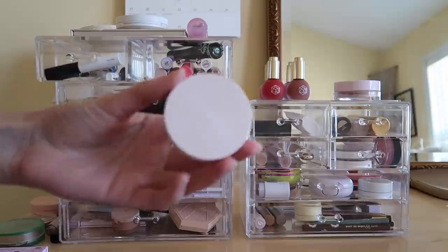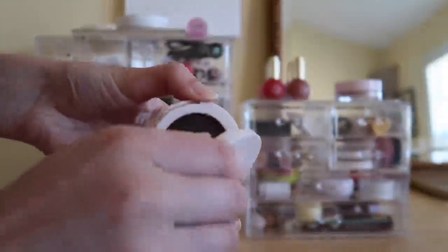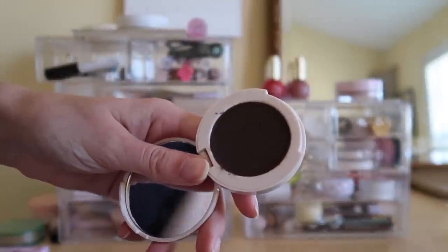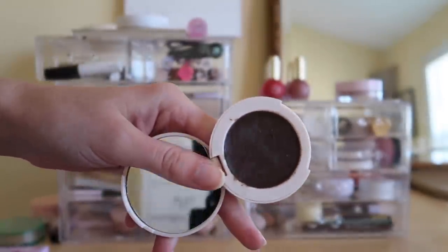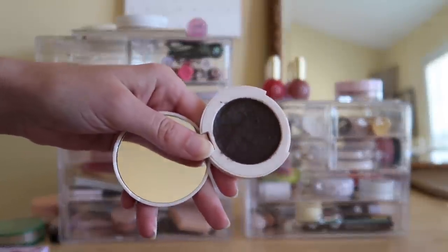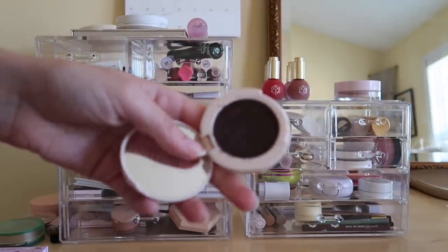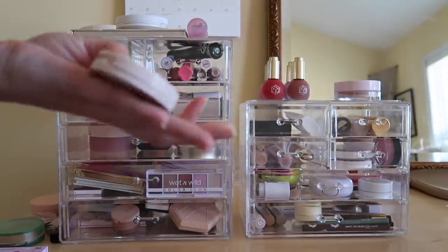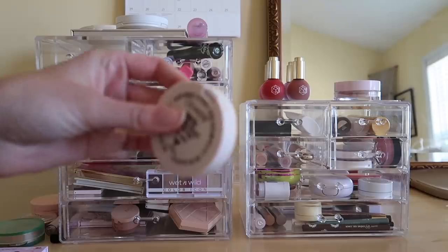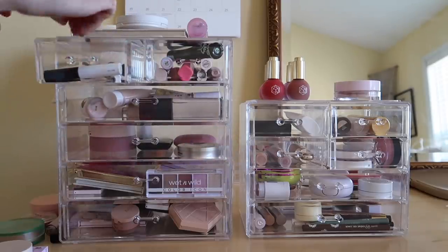This ColourPop Styling Wax — I feel like it is for certain looks because it does give a very fluffy, editorial, soap brow kind of look, which is not what I go for every day. But I do want to use this more and see if I can create a natural look out of it. So I'm gonna do this, and then maybe a Glossier Boy Brow in brown.